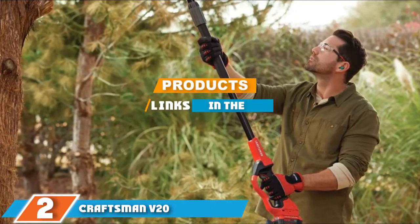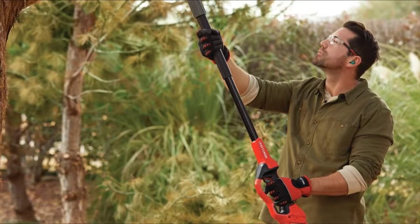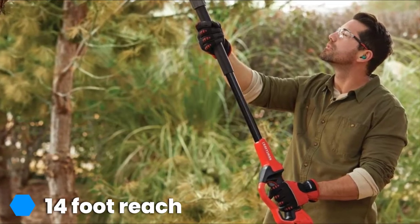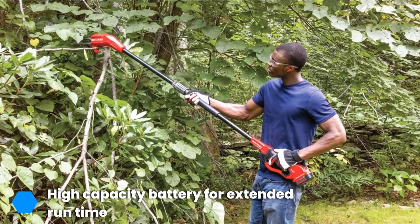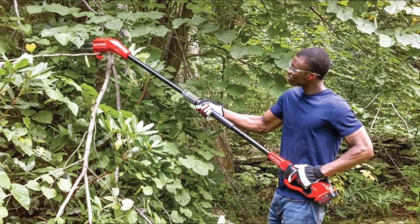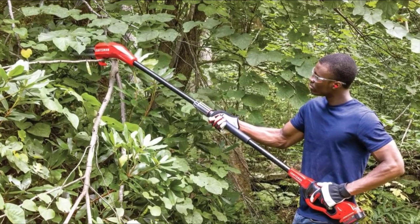At number two is the Craftsman V20. If your garden has become overwhelmed with looming tree branches and encroaching bushes and hedges, the Craftsman V20 pole saw is the perfect choice to cut back the crowd and retake control of your backyard. Ready for summer, fall, and beyond, its high-capacity battery provides extended runtime that allows you to get the job started and completed without needing to stop and recharge, while its impressive 14-foot reach helps you cut away even the highest branches.